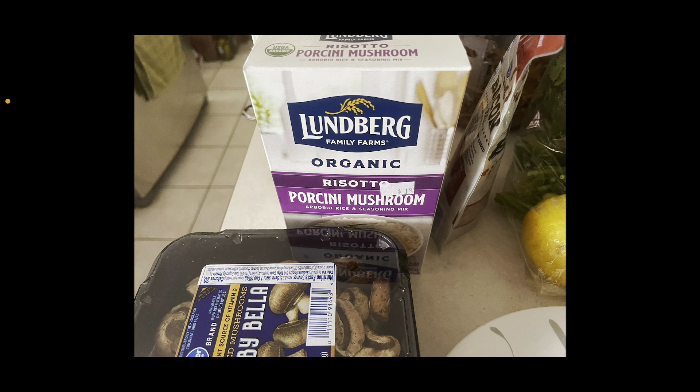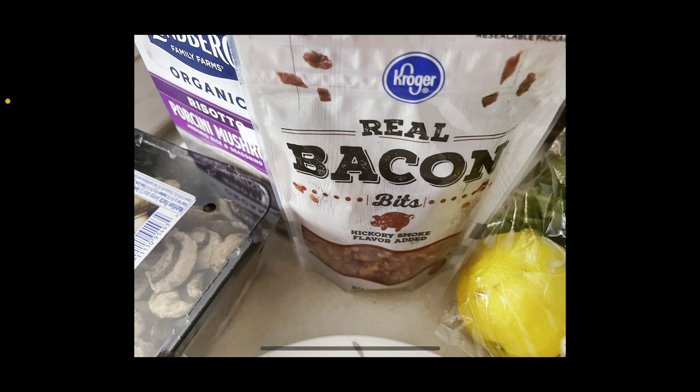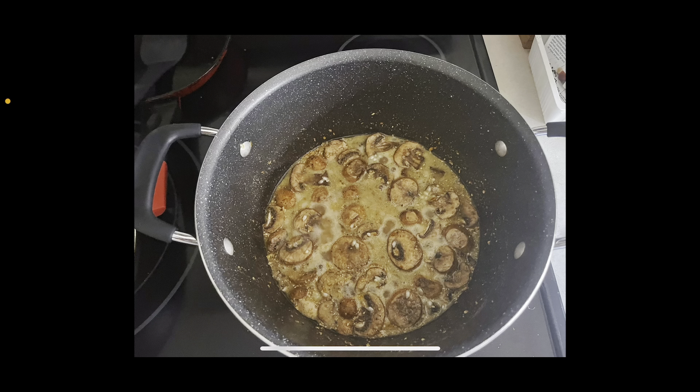So I'm making the mushroom risotto. We got mushrooms, and I got a pre-made mushroom risotto packet from the grocery store — it's organic. I diced up the cooked chicken so it could be put in. Here we have Kroger brand real bacon bits, hickory smoked flavor added. So we are now cooking down the mushroom risotto. I added the mushrooms, it's all cooking down. I've got to add some extra water to help cook it up. I'll be adding onions and a bunch of other stuff, including the bacon bits.